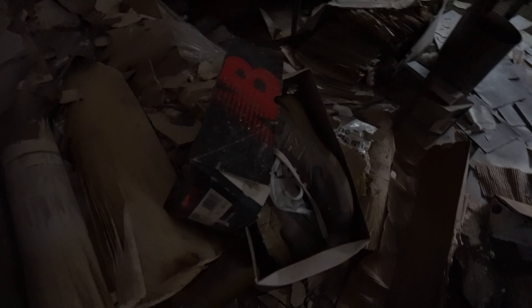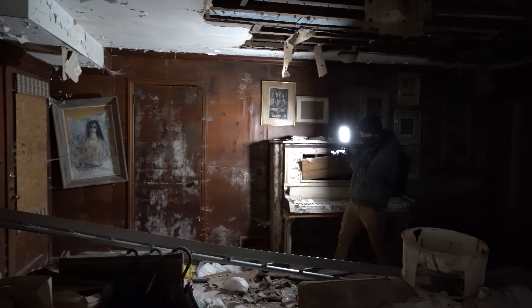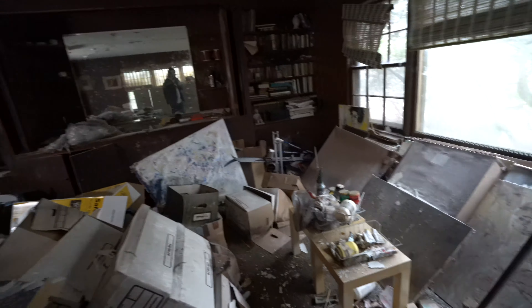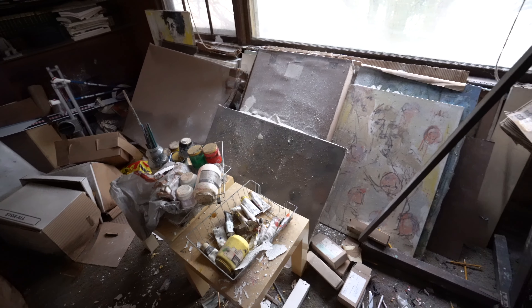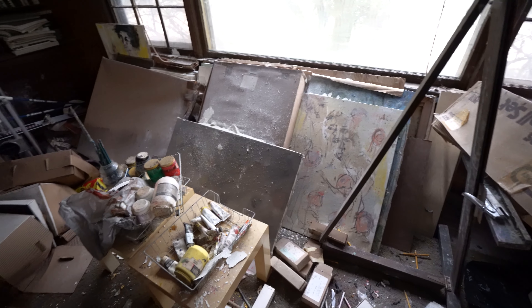You've got the New Balance dad shoes right here. Looks like there's a bar area too — I think he was an artist. He definitely was an artist; he has a lot of paintings in the home. There's a lot of paintings over here and paint. You found a studio then.